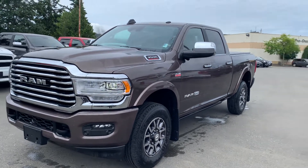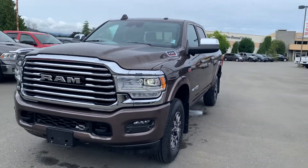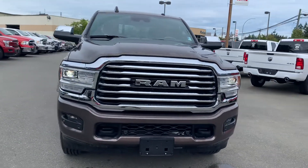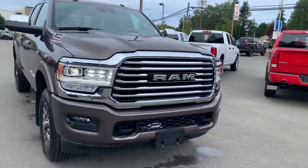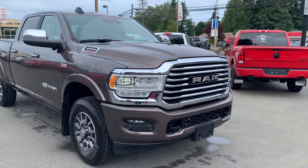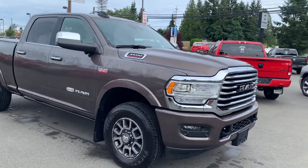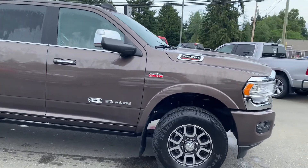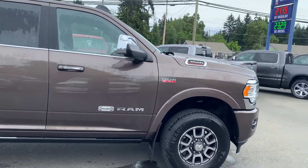We'll just take a little spin and give you some ideas of the features. Payload of over 4,000 pounds, tow hooks in the front with fog lamps and front parking sensors, trailer tow mirrors, power folding mirrors in walnut brown. It's a pretty awesome colour — stays remarkably clean.